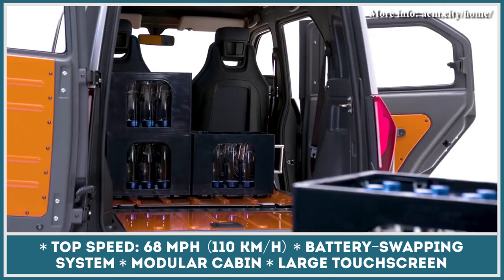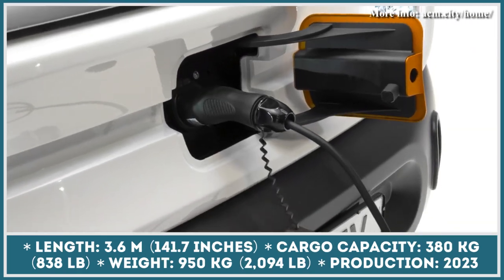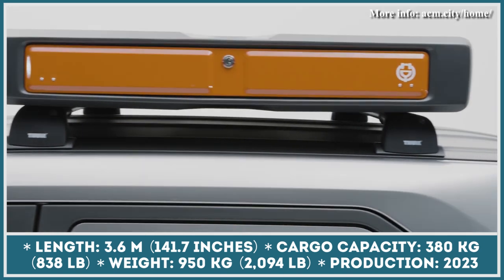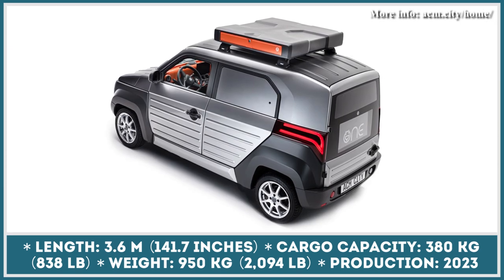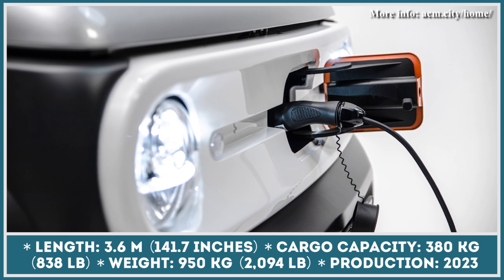In total, the setup has 24-kilowatt-hour capacity, which is enough for 149 miles of range. You can also opt for an additional roof box carrying more batteries. The interior of the City One is adjustable, so it quickly transforms from a taxi to a cargo van. Lastly, it's not clear whether ACM will be able to bring the City One to the market, since there are rumors about the company's insolvency.